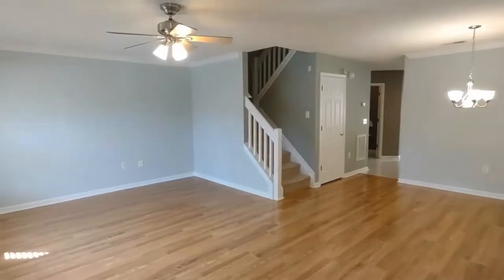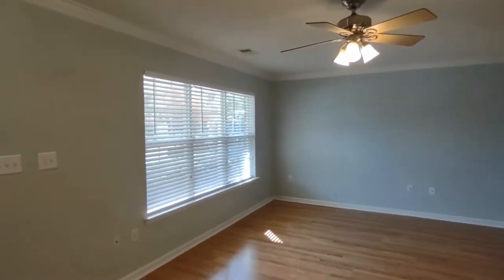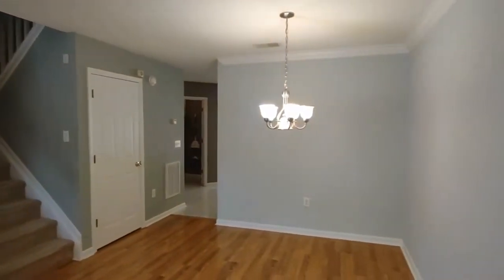Entering through the front door, you enter into the living room area. The living room area is complete with ceiling fan, large front-facing window, and is open concept to a formal dining area.